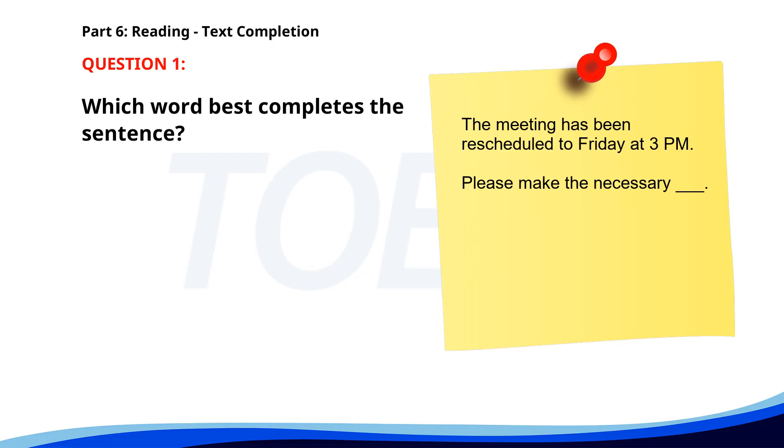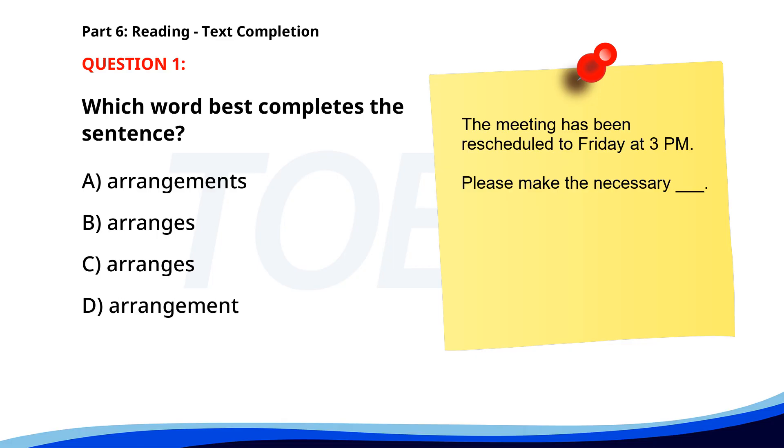Number one. The meeting has been rescheduled to Friday at 3 p.m. Please make the necessary ___. A. Arrangements. B. Arranges. C. Arranges. D. Arrangement. The correct answer is A: Arrangements.